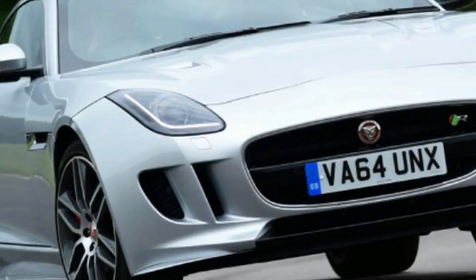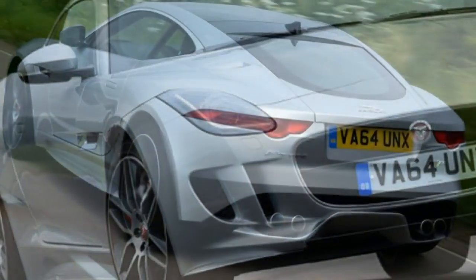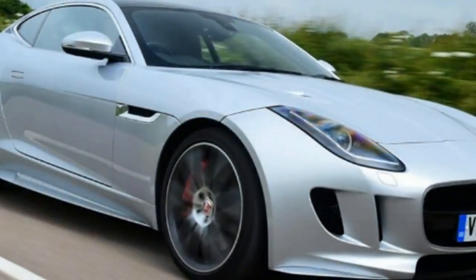For a sports car, the F-Type comes with a surprising list of powertrain and drivetrain options, with rear-wheel drive and all-wheel drive, manual transmission and automatic transmission, and V6 and V8 engines all being available.